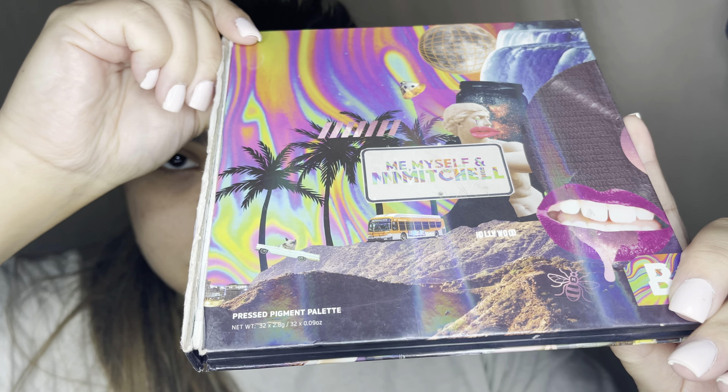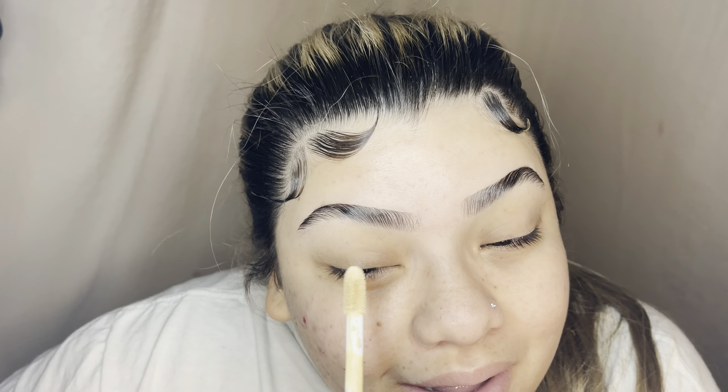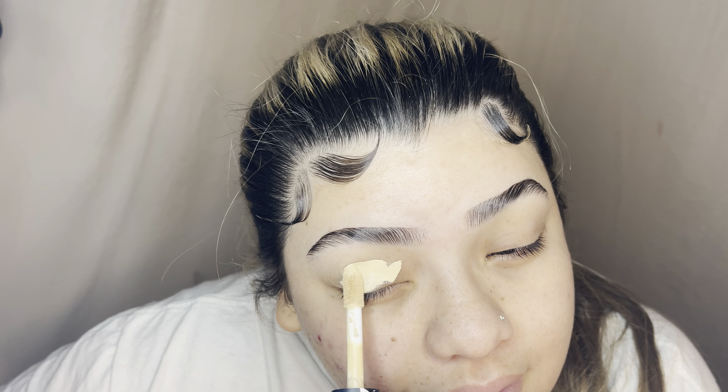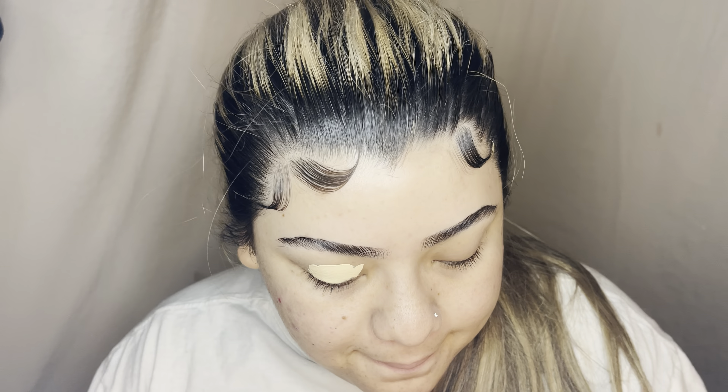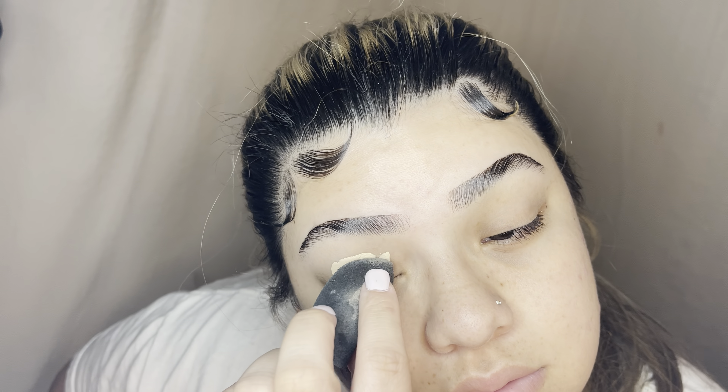We're going to go shading with the eye today — we're doing a purple look with some glitter, and this is the Me Myself and Mitchell palette. I'm going to go ahead and prime my lids with this ELF concealer in the shade Light Beige.